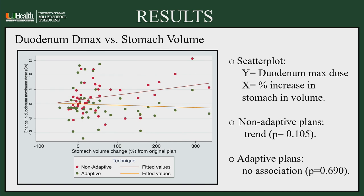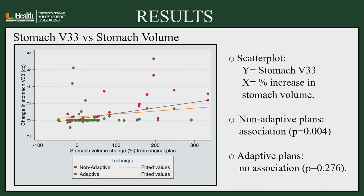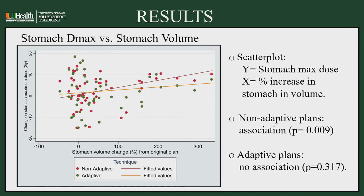A second graph shows duodenum Dmax depending on stomach volume. Although this parameter did not reach statistical significance, there was a trend showing Dmax was higher in the non-adaptive plan. For dose to the stomach itself, V30 was higher with changes in stomach volume and did reach a significant difference between non-adaptive and adaptive approaches. The same was true for Dmax to the stomach.